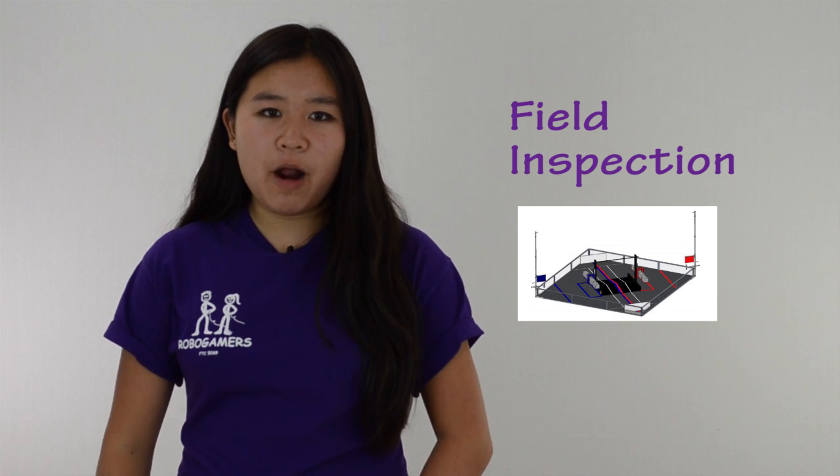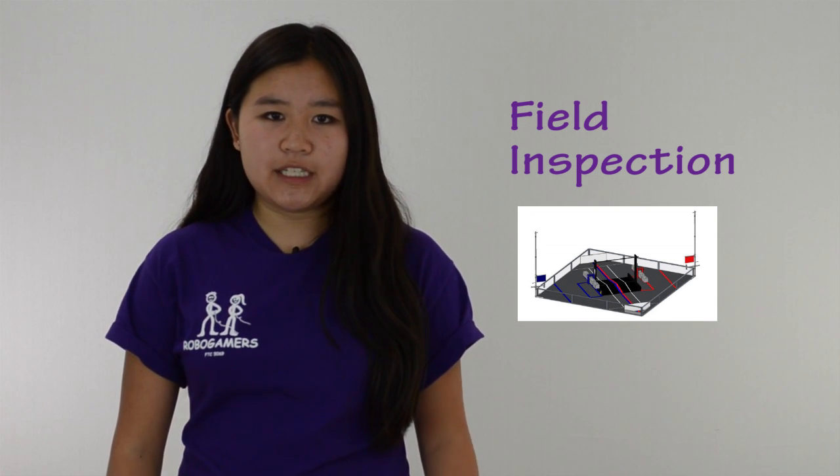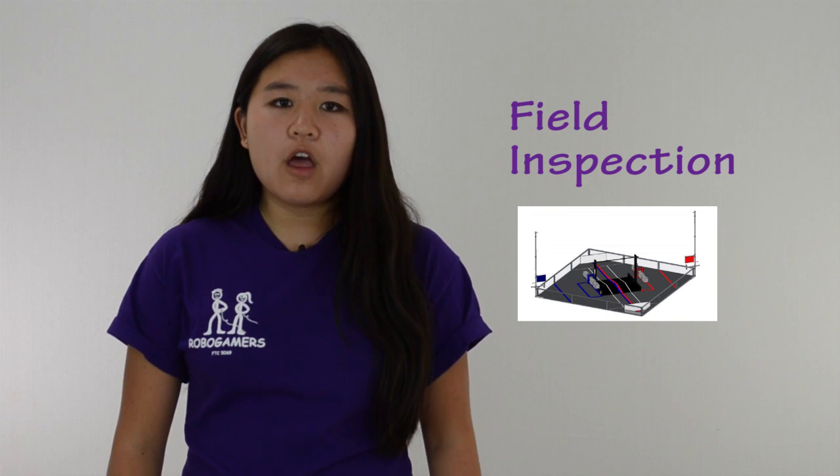During field inspection, the inspectors will make sure that your robot is functioning properly on the field and that it recognizes their field control system during autonomous and tele-op periods. While the drive team gets the robot inspected, the scouting team should begin talking to the other teams at the competition. And if you don't know what to do for scouting, watch the video we made.